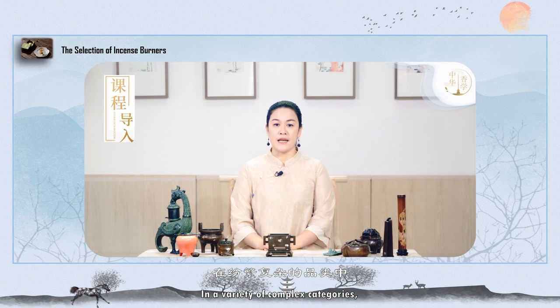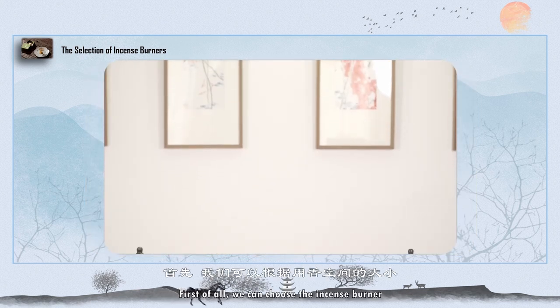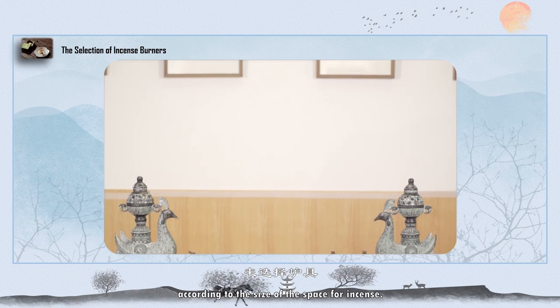In a variety of complex categories, how to choose the right incense burner — not only to ensure the principle of being practical, but also beautiful and elegant, and to add fun to the incense space. First of all, we can choose the incense burner according to the size of the space for burning incense.